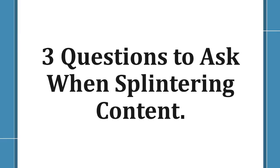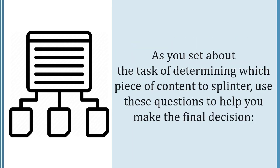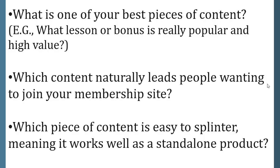Three questions to ask when splintering content. One way to pre-sell your membership site and boost your profits is by splintering content from the site and offering it as a free lead magnet or a low cost tripwire. As you set about the task of determining which piece of content to splinter, use these questions: What is one of your best pieces of content — for example, which lesson or bonus is really popular and high value? Which content naturally leads people to want to join your membership site? And which piece of content is easy to splinter, meaning it works well as a standalone product?